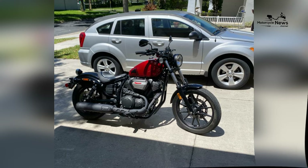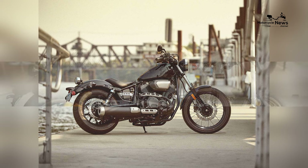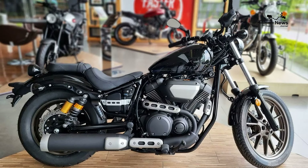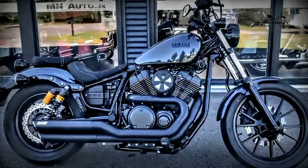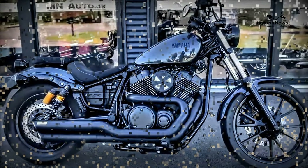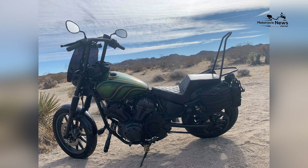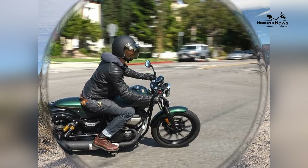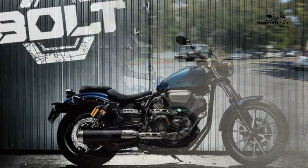In conclusion, the 2024 Yamaha Bolt R-Spec stands as a modern interpretation of the classic bobber, representing Yamaha's expertise in blending heritage with innovation. With its charismatic engine, authentic design, and rider-friendly features, the Bolt R-Spec offers enthusiasts a motorcycle that captures the spirit of traditional cruisers while providing a dynamic and enjoyable riding experience, making it an exceptional choice for riders who appreciate a timeless blend of style and performance.